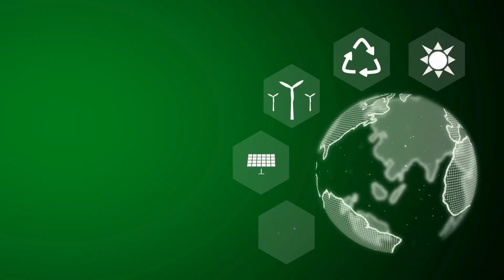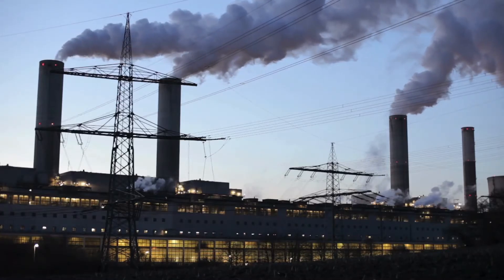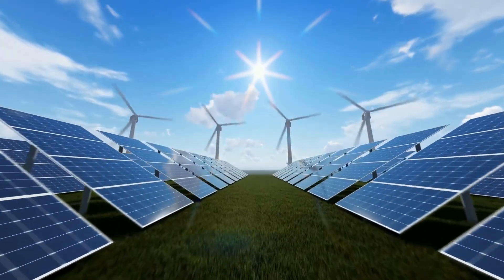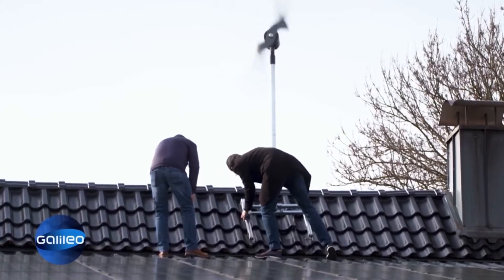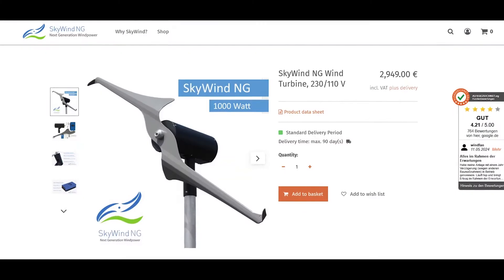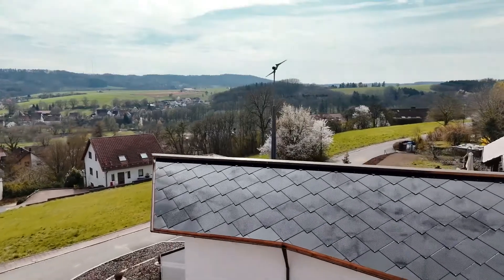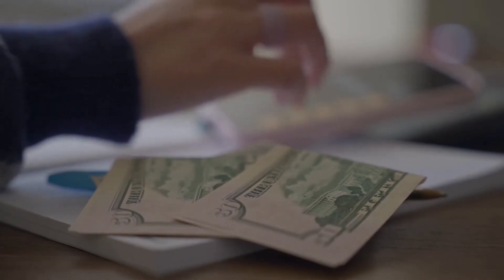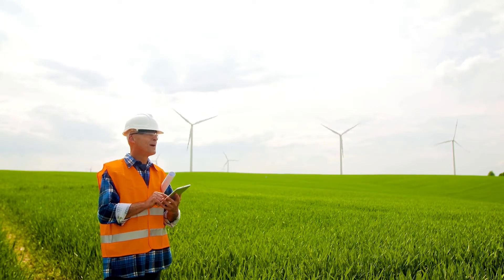The Skywind NG offers a compelling package for those seeking a clean and reliable renewable energy source. It generates electricity without producing harmful emissions, contributing to a cleaner environment and a more sustainable future. Unlike solar panels, which rely on sunshine, the Skywind NG can operate in a wider range of weather conditions, allowing for more consistent energy generation even on cloudy or overcast days. According to the Skywind website, the Skywind NG can potentially be a lower-cost option compared to solar panel systems of similar energy output, and Skywind emphasizes that the turbine requires minimal maintenance, potentially reducing long-term costs.